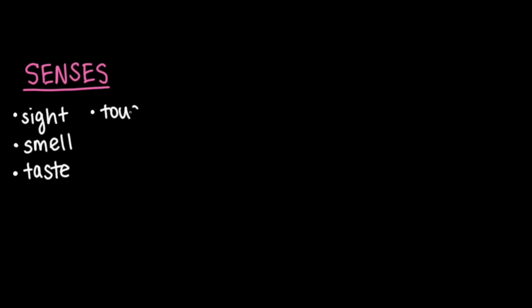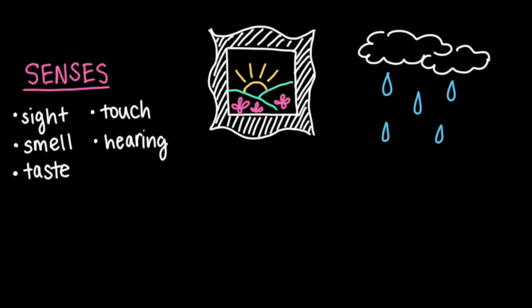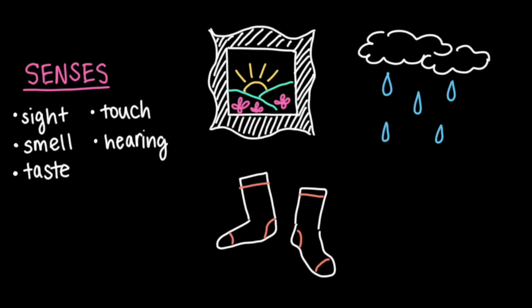As humans, we have a lot of senses that we put to use on a regular basis. They include sight, smell, taste, touch, and hearing. But have you ever wondered how it all works? How do you look at a beautiful painting in an art museum, or smell the rain outside on a stormy day, or feel that your favorite pair of socks are still a little damp and need another cycle in the dryer? How does that information make its way from our sensory organs to our brains?